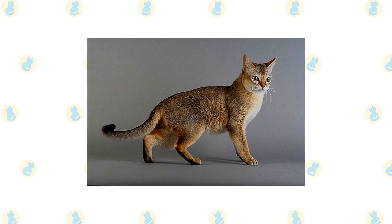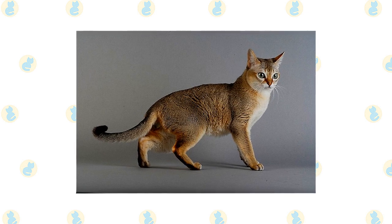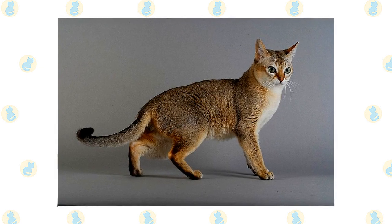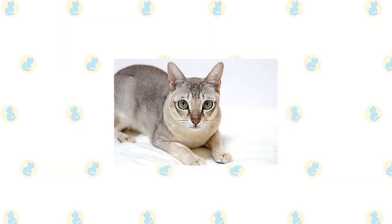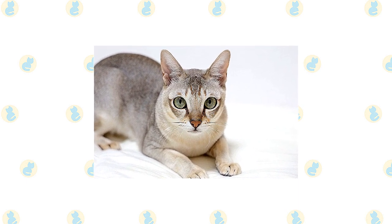On the face, the Singapura looks as if he's been playing in the makeup box, with dark lines extending from his brows and the outside corners of his hazel, green, or yellow eyes, dark lines extending downward from the inner corner of the eyes along the bridge of the nose — called cheetah lines — and dark brown lines around the eyes, lips, and nose. In contrast, his nose leather is a pale to dark salmon color, and his paw pads are rosy brown.